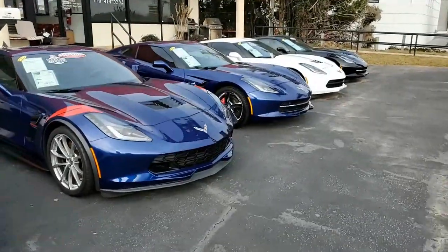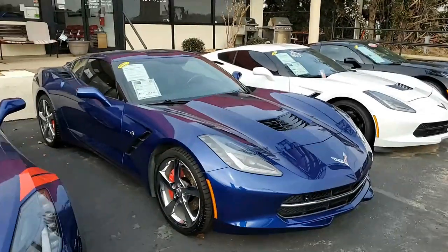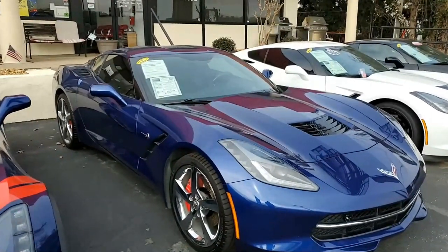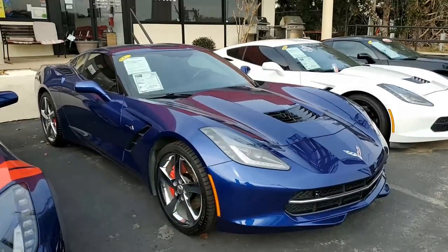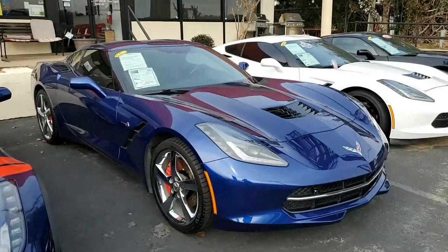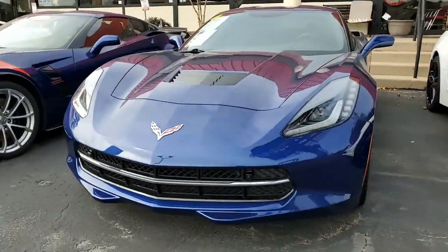Here at buyavet.net, we're pleased to present this 2018 Chevrolet Corvette Stingray 2LT Coupe. What a beautiful car this is. This is Admiral Blue on the exterior. It has that jet black interior, and under the hood, the 455 horsepower LT1 engine with 8-speed automatic transmission.